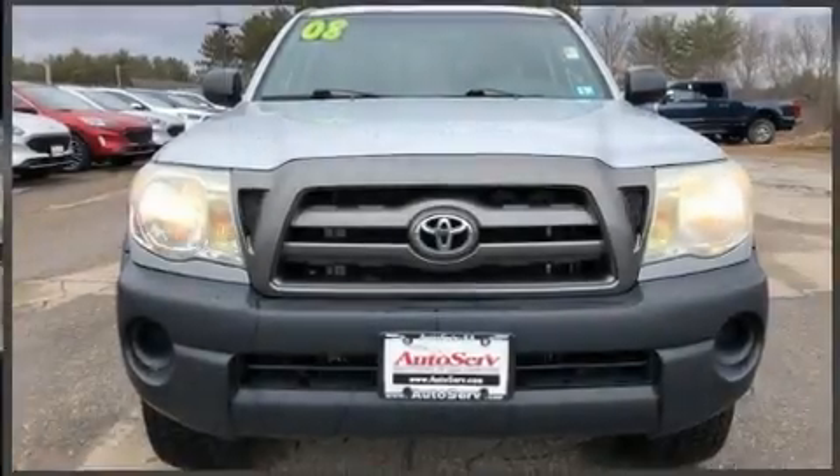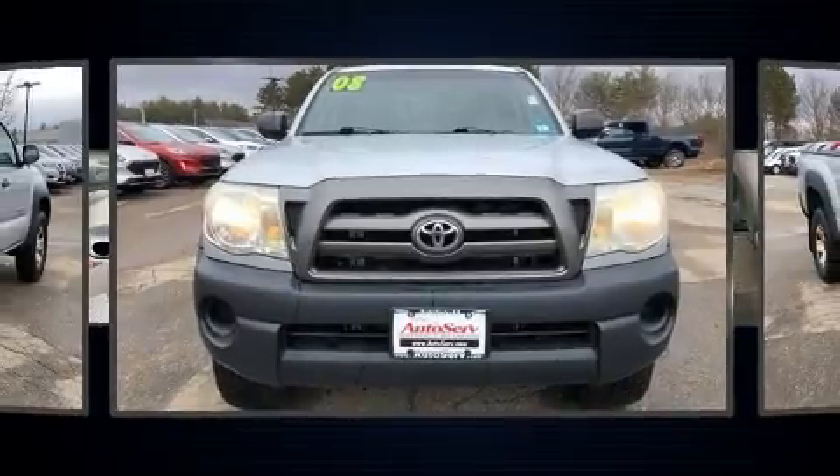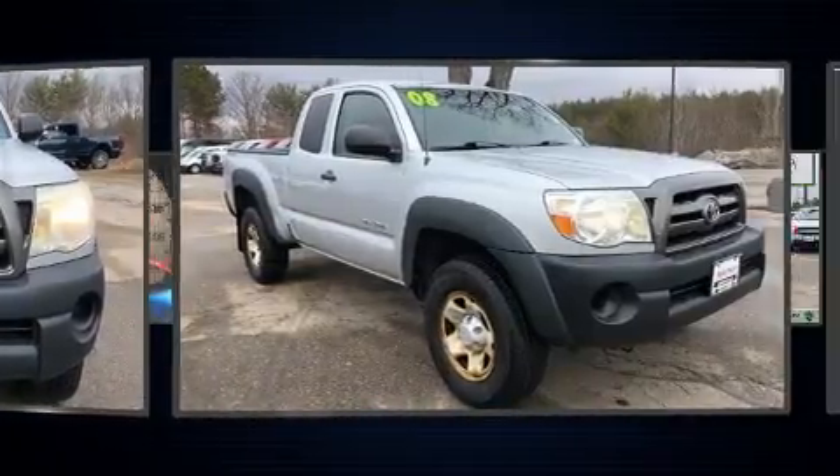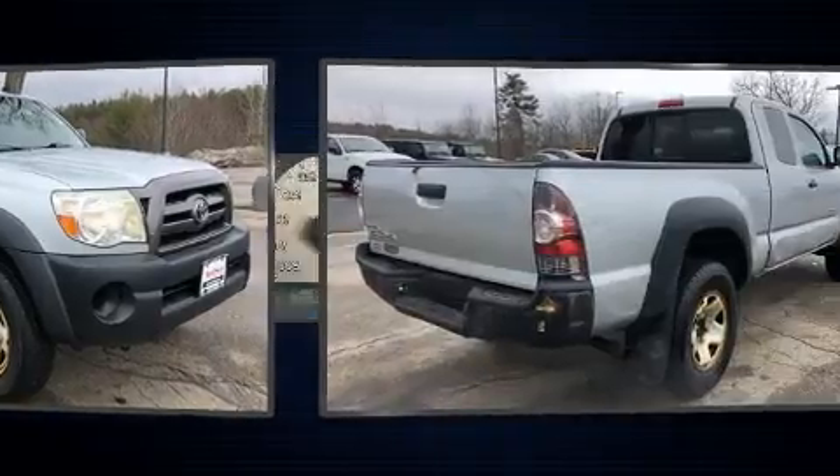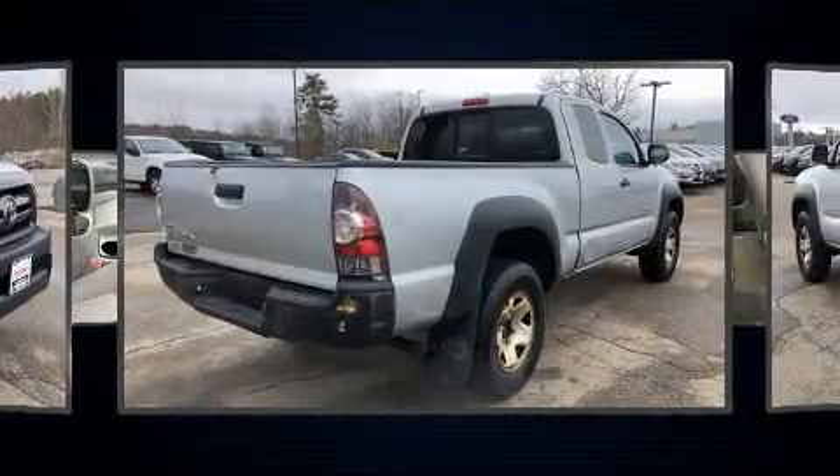Climb inside the 2009 Toyota Tacoma. This four-door, four-passenger truck has just over 80,000 miles. It features a standard transmission, four-wheel drive, and an efficient four-cylinder engine.